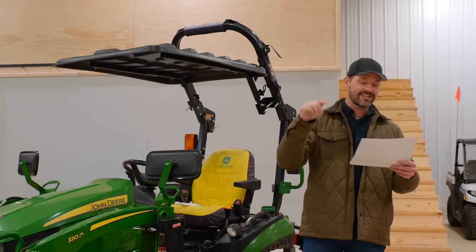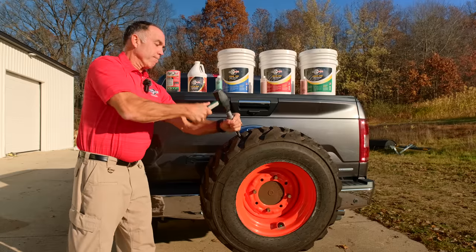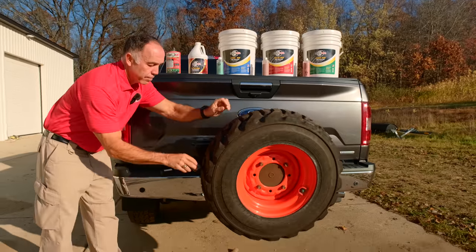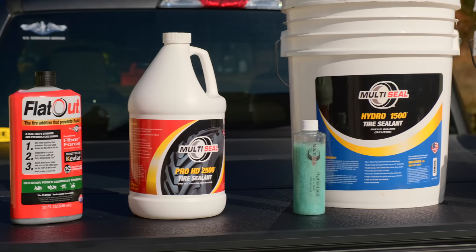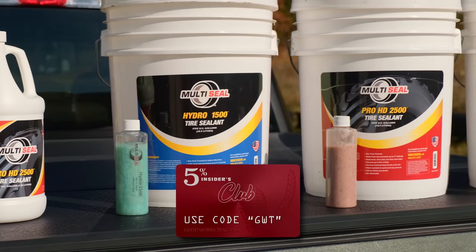So the majority of you guys have had a flat tire, and we recently did a video with Multi-Seal. You can put that stuff right inside your tires, whether it's air or you have liquid in there — there's a solution for either one. You add this stuff, it saves punctures, bead seal leaks, all that kind of stuff. So check that video, then go to Multi-Seal — you'll save 5% with code GWT.